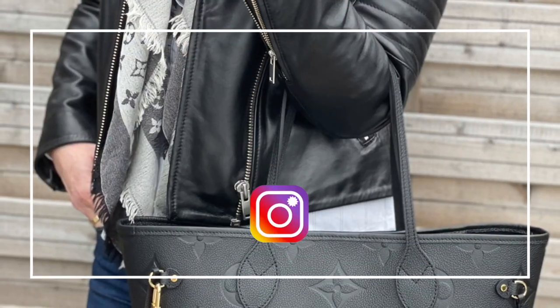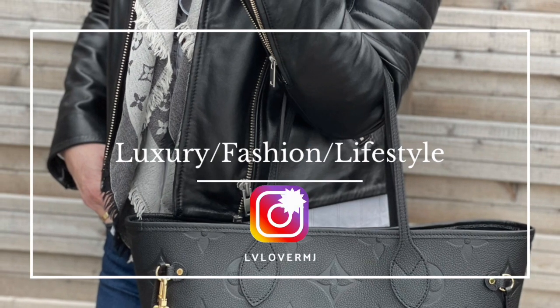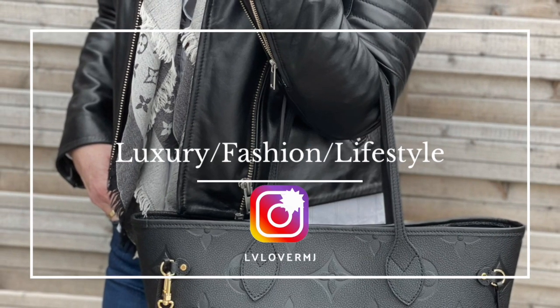Hi everyone and welcome back to my channel. If you're new here, I'm MJ — I would love it if you subscribed and hit the bell so you'll be notified every time I post. Today, as you can see in the picture, I have a new Chanel bag from the spring collection and I'm so excited to share it with you.